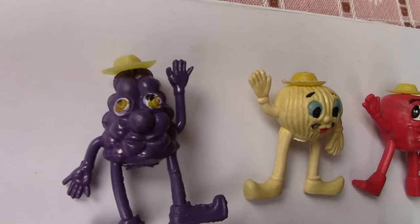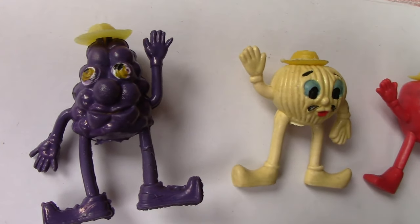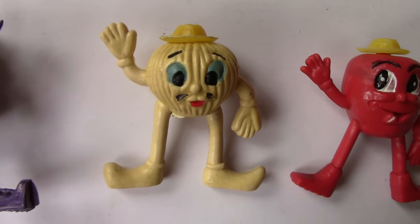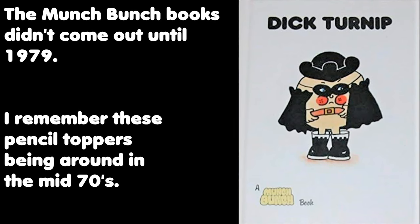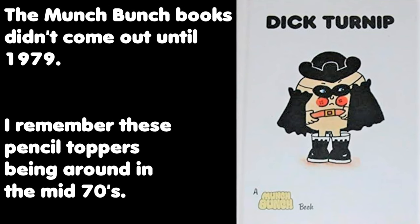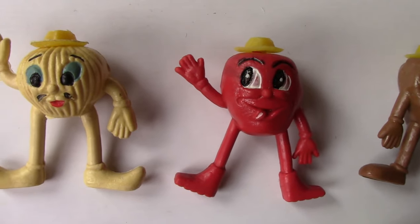For ages they've been sort of labelled as Munch Bunch, but they're not actually, aren't you? No, because that's a cartoon that was after these things came out. Quite a while after.